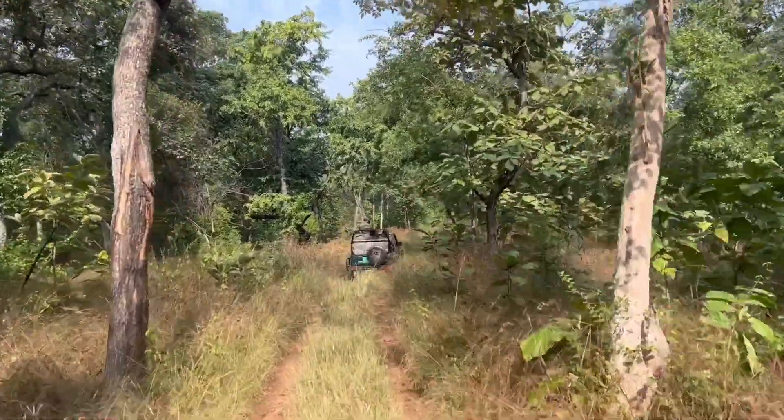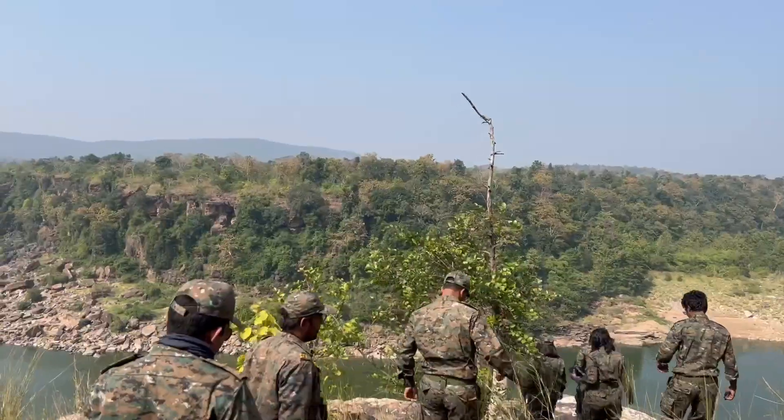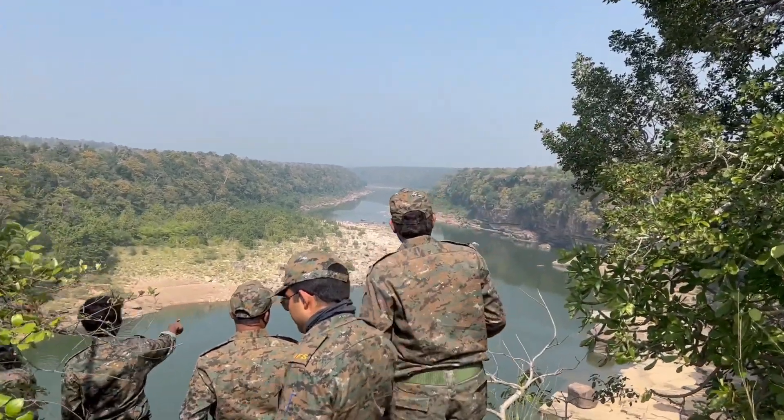As we pushed further into the wilderness, we began to track signs of wildlife movement such as pug and hoof marks, claw marks on tree bark, and scat, among others — giving us a taste of working as a wildlifer.